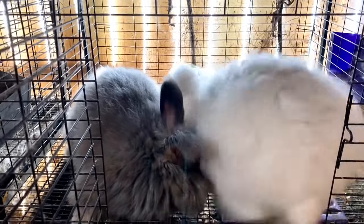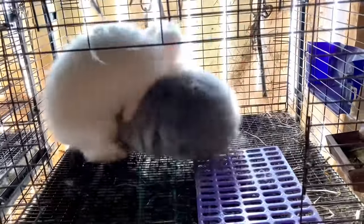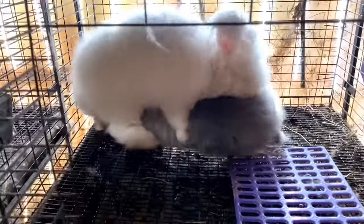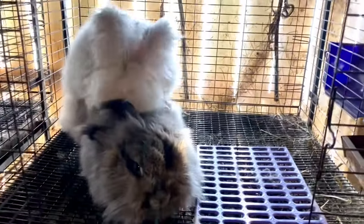Tip number one: do not let your buck hump your doe's face. Not because she'll hate it, but because your buck will waste valuable energy — and they do get really tired. You need to help him be smart so you can make the most of the mornings when your doe is actually fertile.